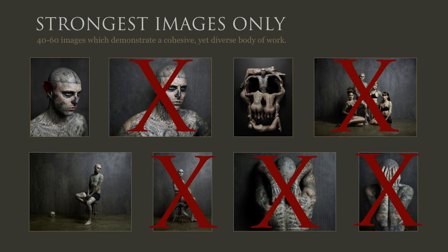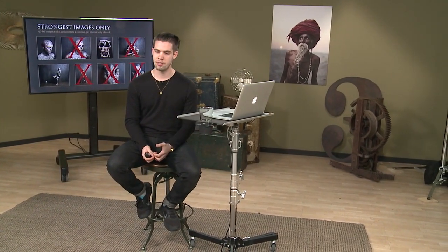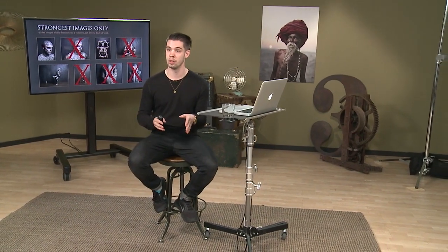The most important principle when putting together your work is obviously only showing your strongest images. If you're like me, you do a shoot and you kind of fall in love with the pictures. Over time, you start to realize that people and yourself are gravitating toward certain images from that shoot. What takes up the majority of my time and keeps me awake at night is the selection process. In my portfolio, I'm only choosing the strongest images to show, X-ing out all the other stuff.